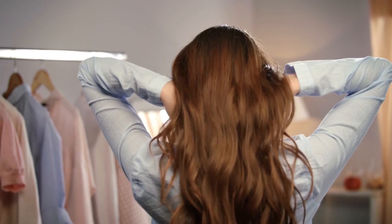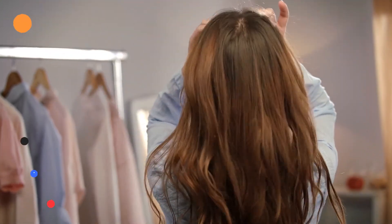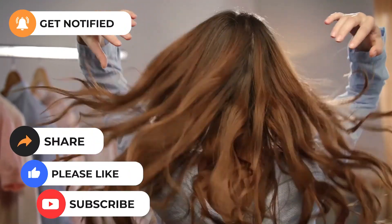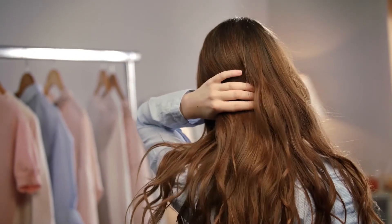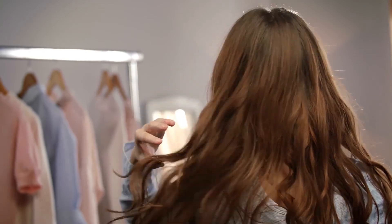We hope you found our video helpful. If it is, give it a thumbs up. If you're new to our channel, please subscribe to be more updated with our latest content. Thank you for watching and see you next time.